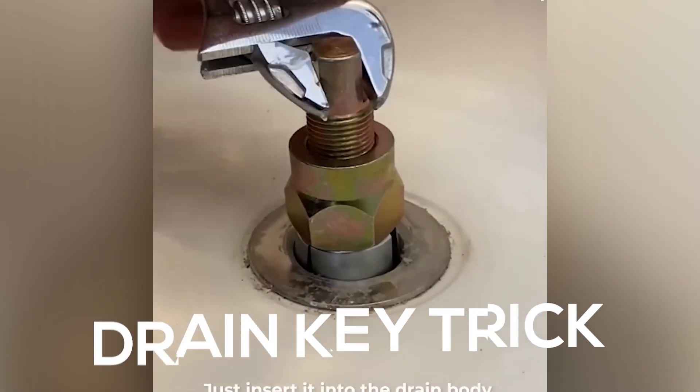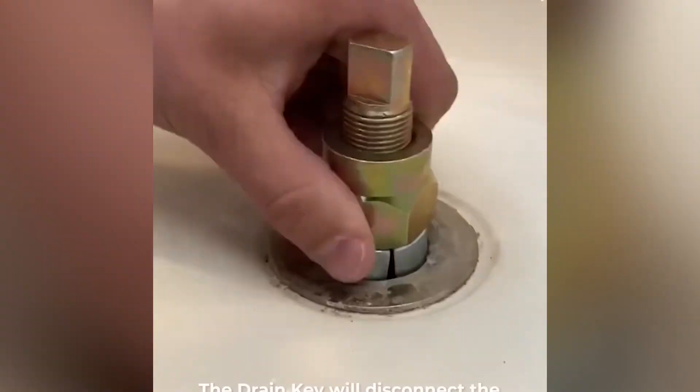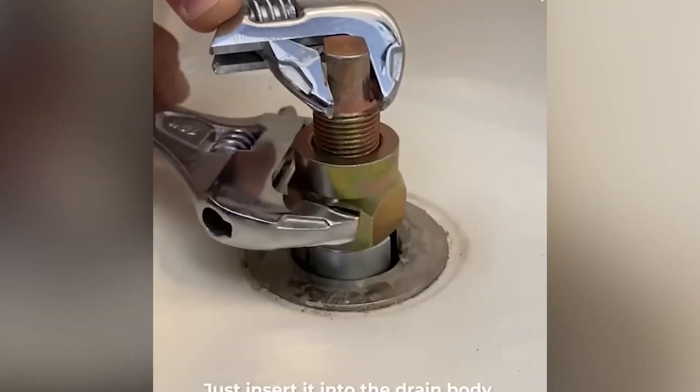Drain key trick. Let's start with something super simple that nobody really cares about. Once you know that your sink is clogged, the first thing you've got to do is to separate the tub from the drain. That's where the drain key trick comes into play.